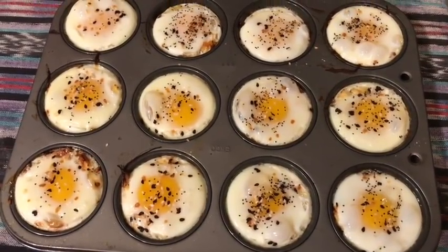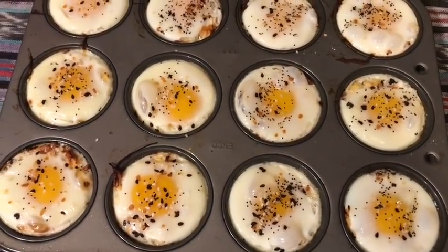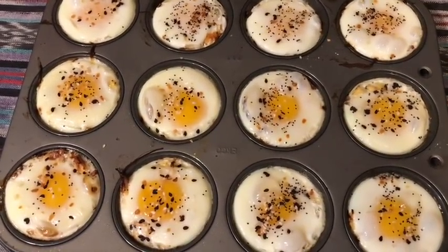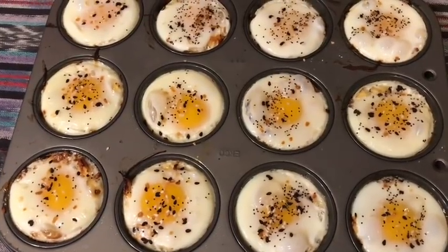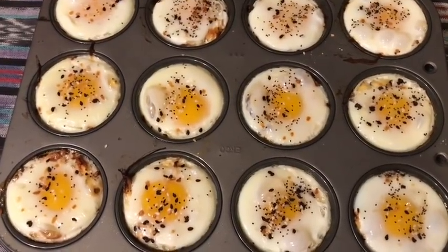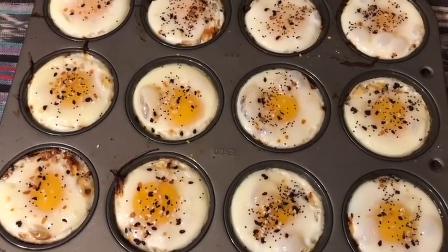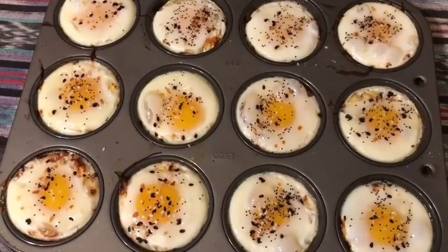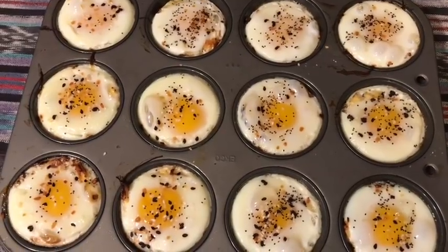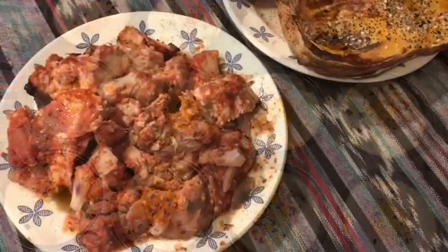Here are my finished spaghetti squash egg cups — these look so good. The yolk is almost done — right now it would be just a little runny, which means when I reheat them the yolk will cook up. I'm going to have four of these this week and freeze the rest. These are spaghetti squash egg cups for zero smart points.